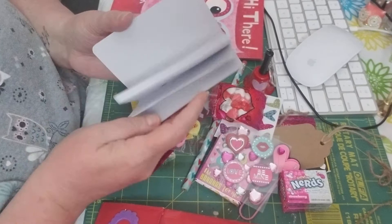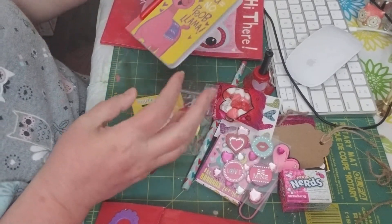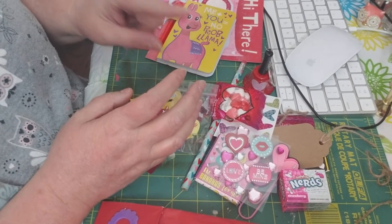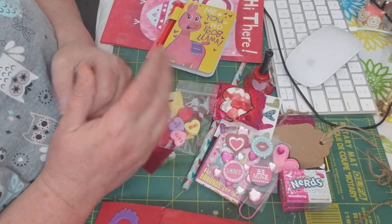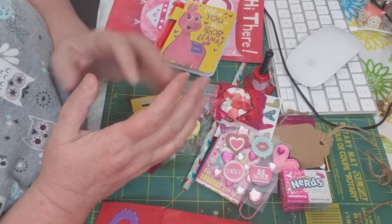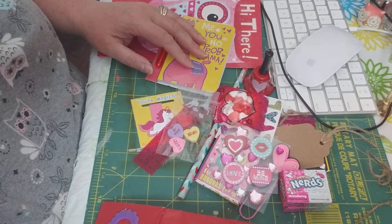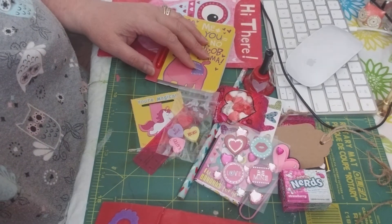Thank you so much, Paula — this is so sweet. Thank you so much. If you guys haven't checked out her channel, please go check out the link down below and go check out her channel. I appreciate this Valentine's — this is my first Valentine's. So thank you, sweetheart. We will see you next video. Like, share, and subscribe. Bye, friends.